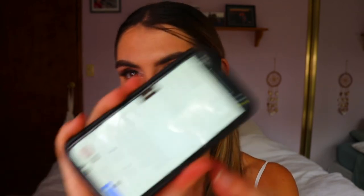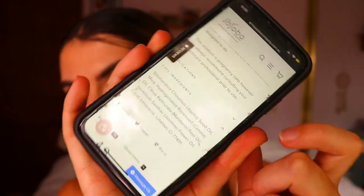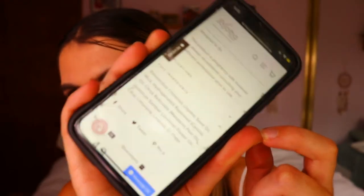I'll show you the ingredients list right here — can you believe it only has about 11 ingredients?